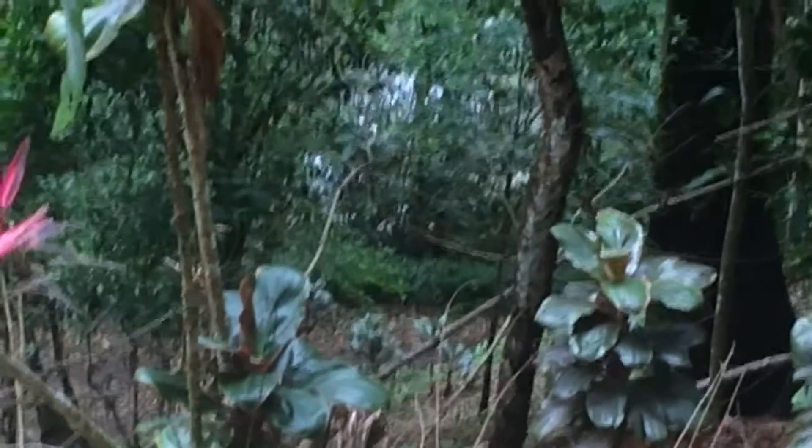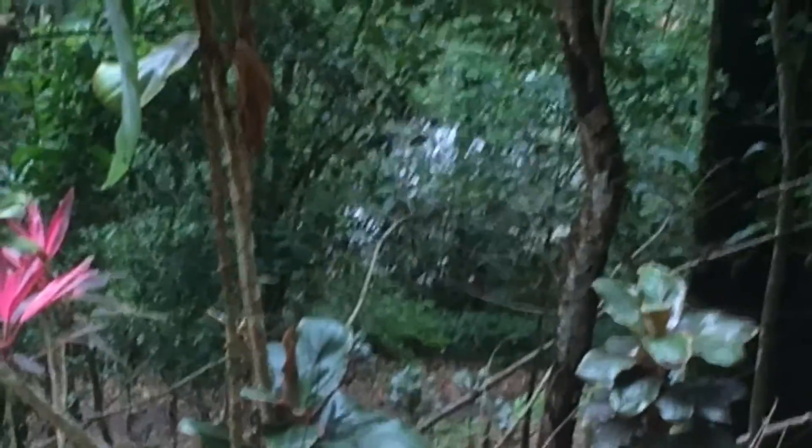Number six. We've got the stream down below. It's a pretty steep drop-off, but you can hear the stream from here. It's beautiful.